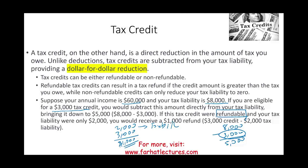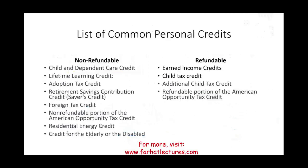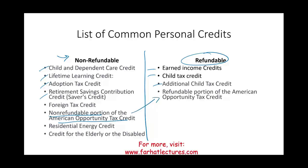We have certain credits that are refundable and certain that are non-refundable. Non-refundable credits include the child and dependent care credit, lifetime learning credit, adoption credit, retirement savings credit, and others. Refundable credits include the earned income credit, child tax credit, and additional child tax credit. The American Opportunity Tax Credit has both a non-refundable portion and a refundable portion — we'll discuss each of them separately.